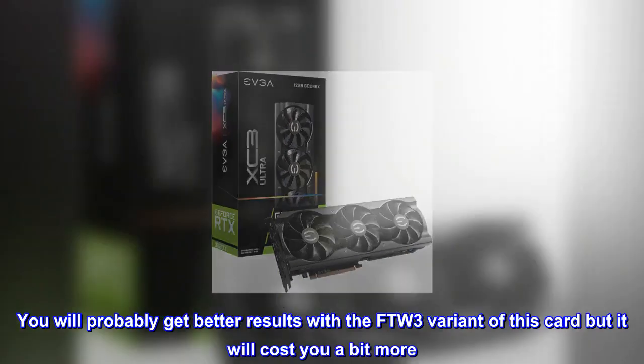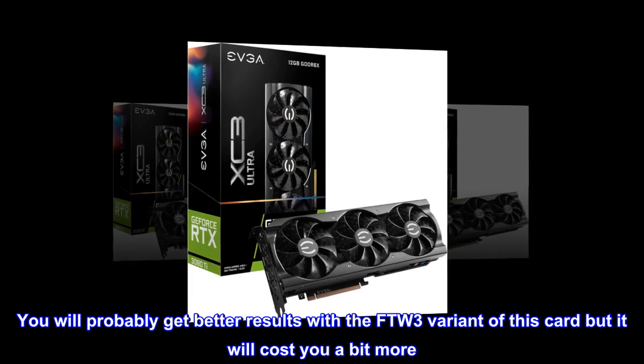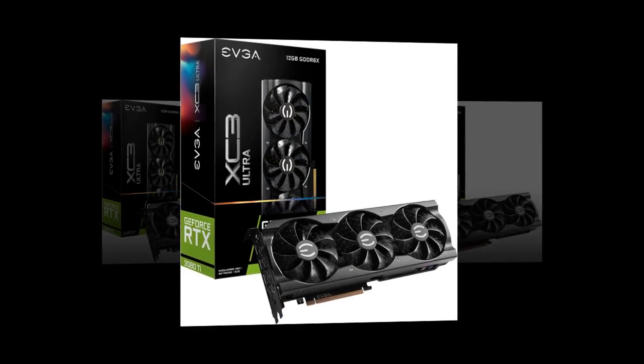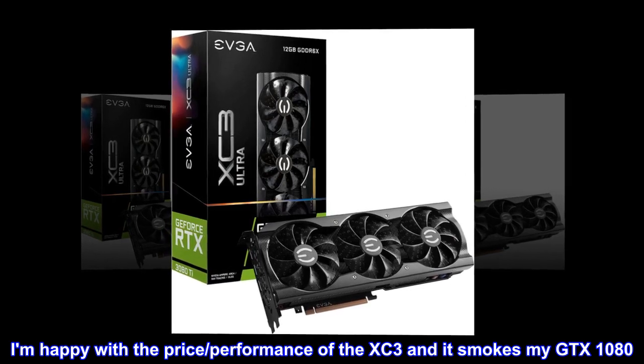You will probably get better results with the FTW3 variant of this card, but it will cost you a bit more. I am happy with the price-performance of the XC3 and it smokes my GTX 1080.